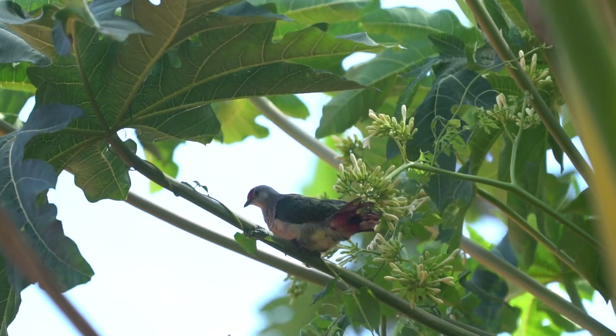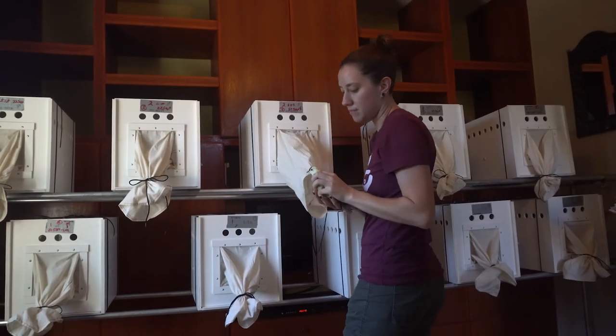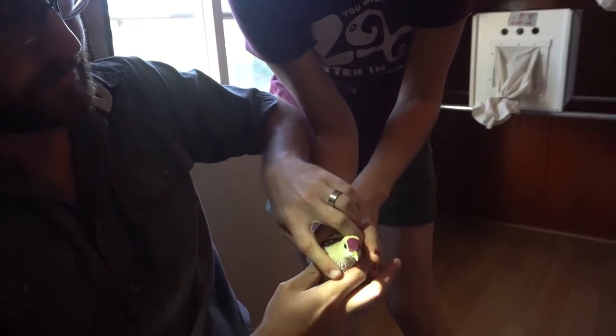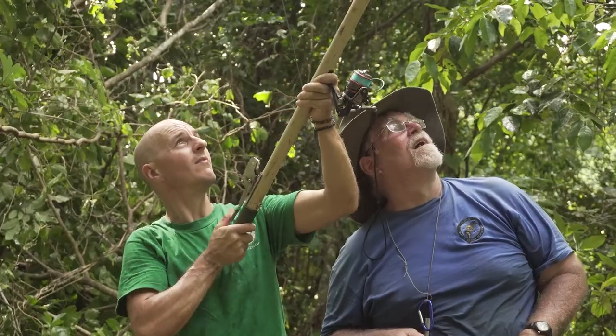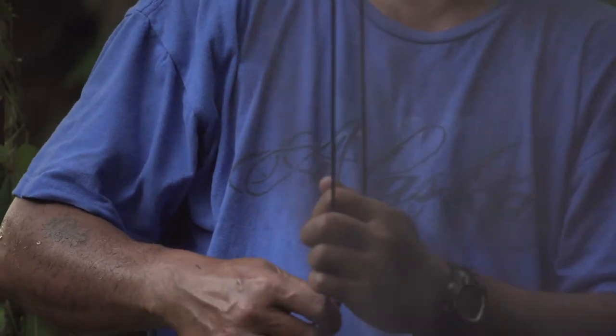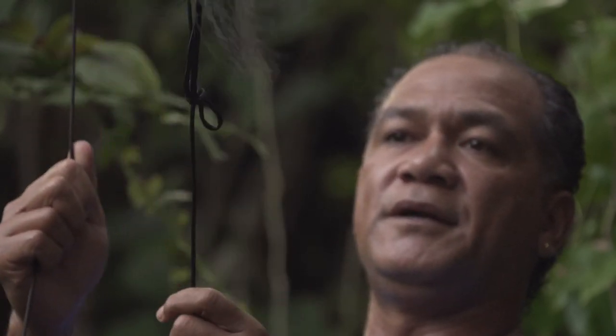We've gone ahead and done a number of training programs. We brought birds into captivity, so these birds had to be tube-fed and managed through an intensive care program. We also have a number of techniques for trapping birds with certain poles and high nets. Because of the techniques that we've provided, they're now able to trap in most of the conditions that they have here.